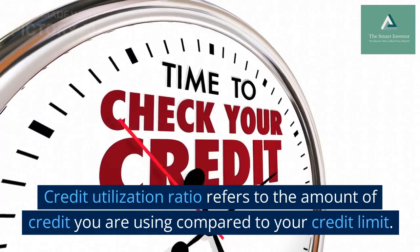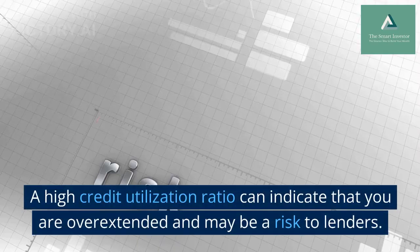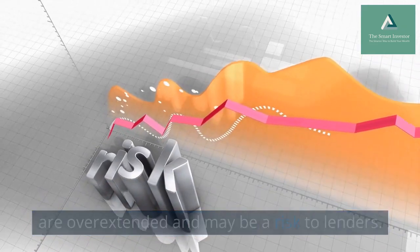Credit utilization ratio refers to the amount of credit you are using compared to your credit limit. A high credit utilization ratio can indicate that you are overextended and may be a risk to lenders.